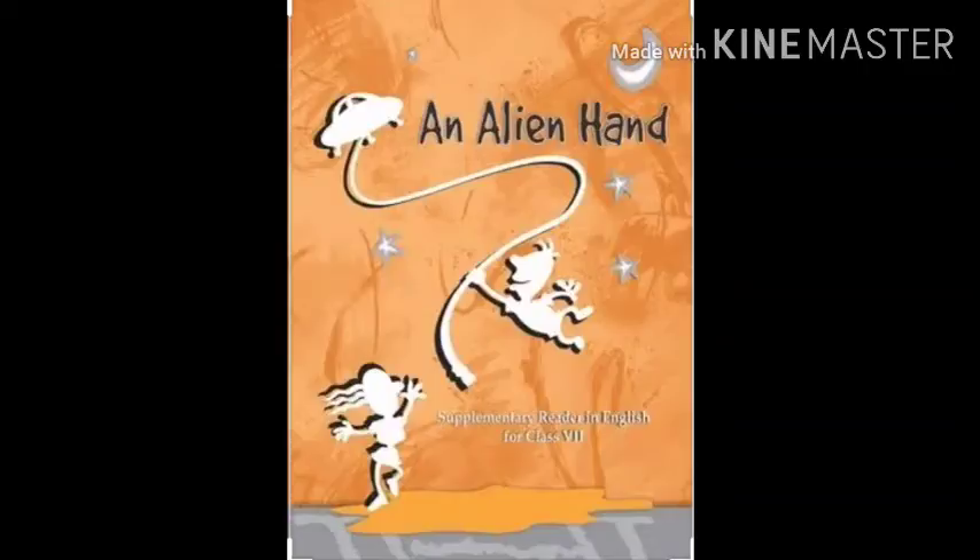An ant hill — where ants live — also houses other animals. Some are kept because they give a good smell to their senses; some give sweet juices; and some are kept as entertainment, just like we have pets — dogs and cats. The green fly works like a cow for ants. Just as someone milks a cow, ants use their antennae to train the green fly to give them honeydew, which is like milk for them.